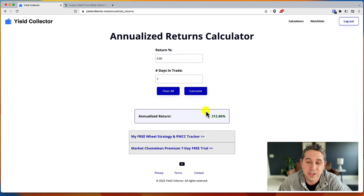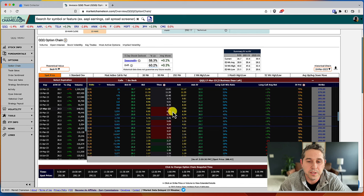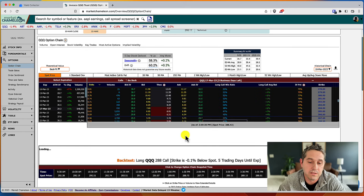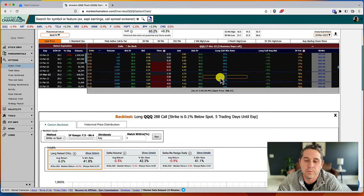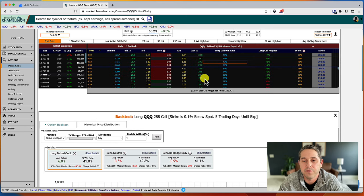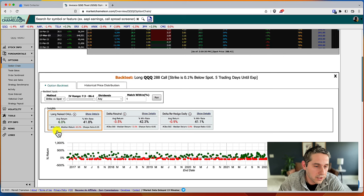Go to yieldcollector.com and the calculators tab. Enter 6% return and 7 days in trade, press Calculate — that's a 312% annualized return. This is showing results if you were doing this trade over and over again in similar conditions. If you click the long call average return or win rate, it takes you to the backtest results, which show 560 backtested trades of an at-the-money QQQ call.